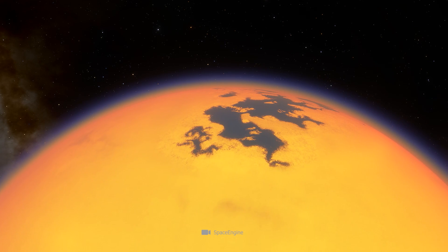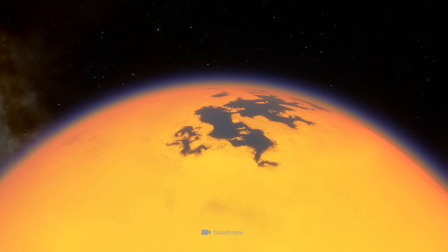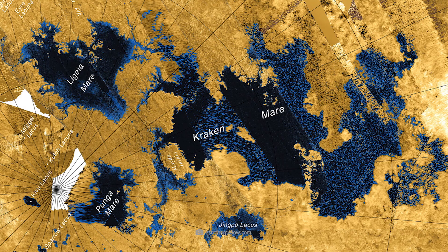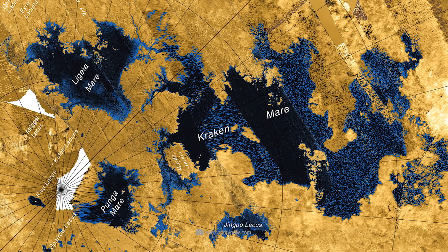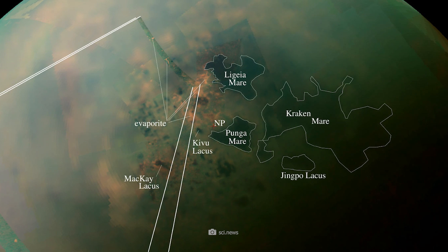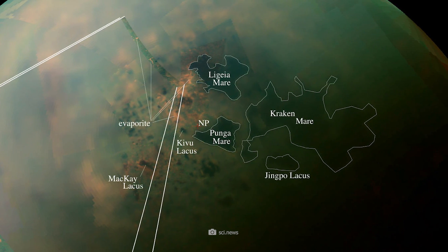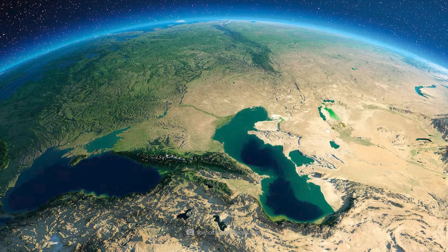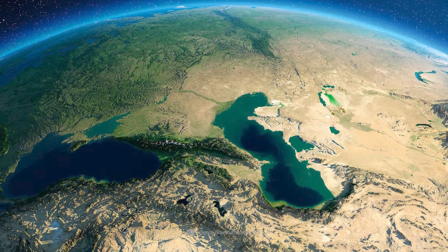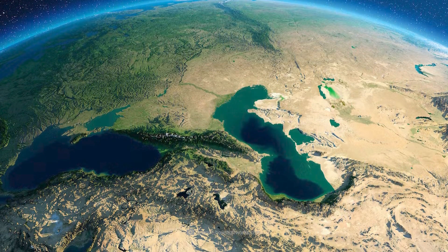The incredible dimensions that the methane accumulations on Titan can sometimes assume are demonstrated by the three largest lakes, which scientists have christened Kraken Mare, Ligeia Mare, and Punga Mare. The area of Kraken Mare is estimated at 400,000 square kilometers. The largest lake on Earth, the Caspian Sea, covers an area of 371,000 square kilometers.